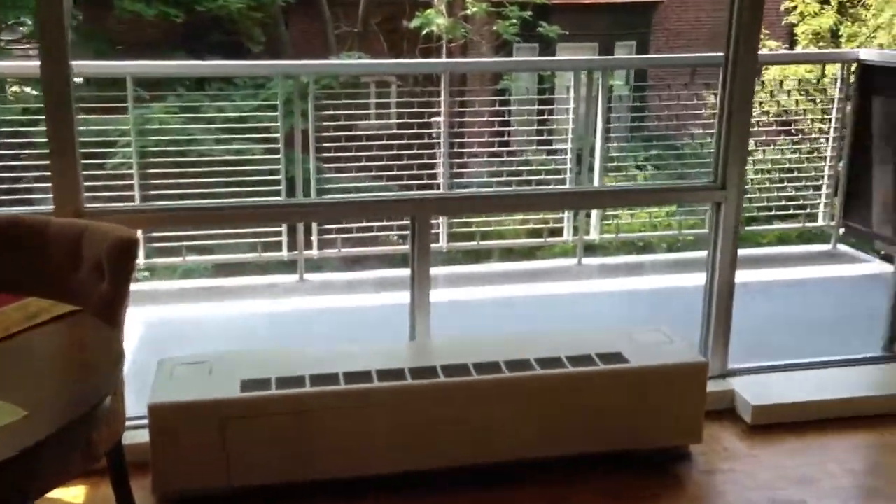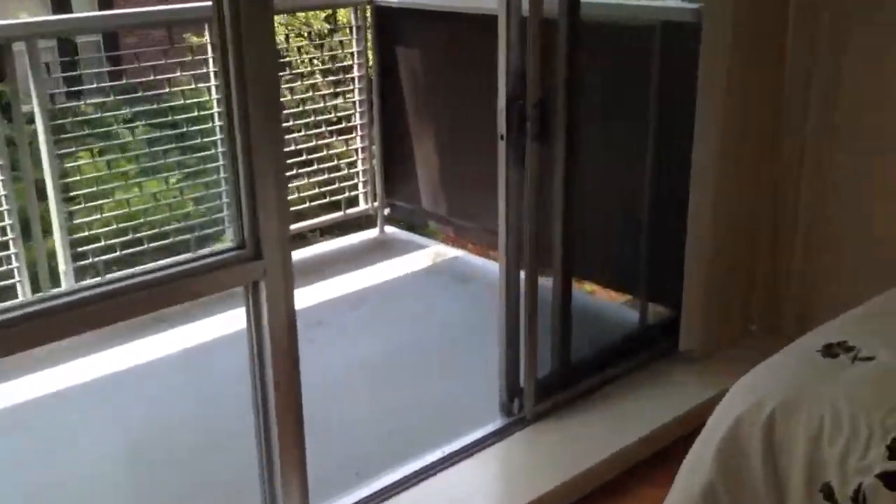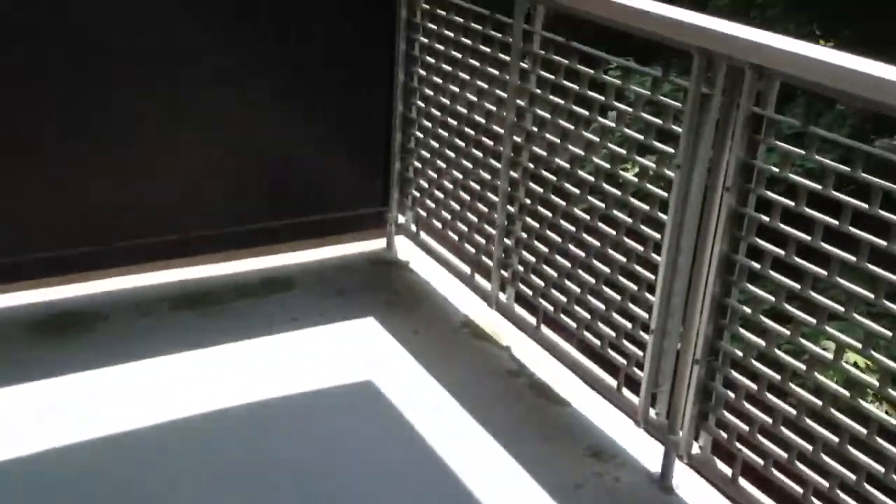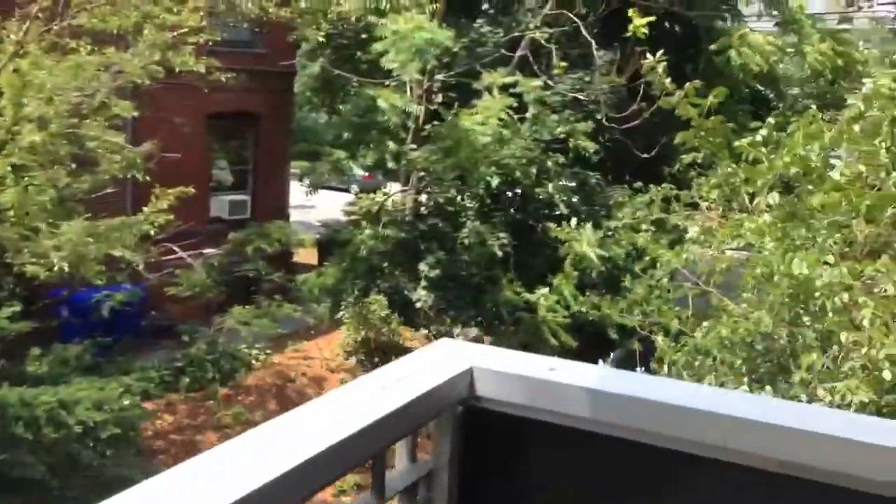Got the parquet floors, and another cool feature — it comes with its own porch. Nice private porch, quiet since it's on the side of the building. There's Longwood Avenue right there, and this porch is about 18 by 8 or so.